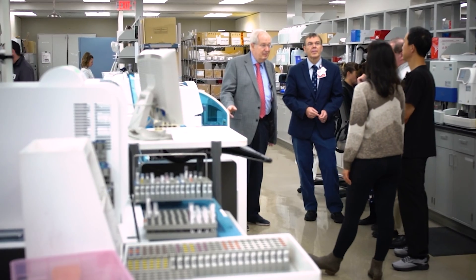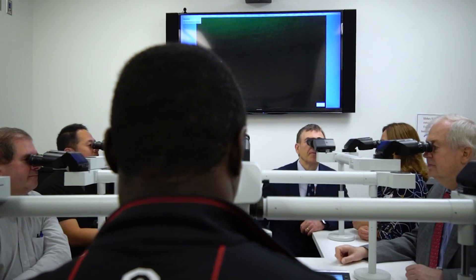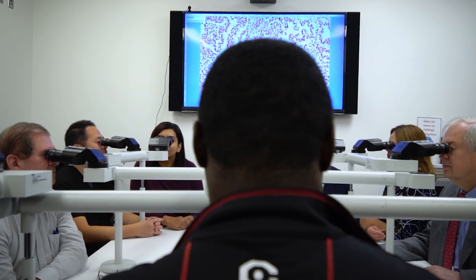It's an academically oriented department. We have sub-specialists in almost every area of pathology. We have a great number of meetings, conferences, and grand rounds from which to learn and get more experience. We have a very strong clinical pathology program.